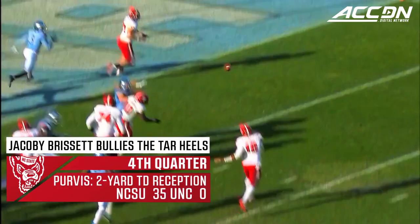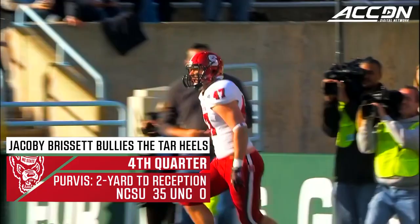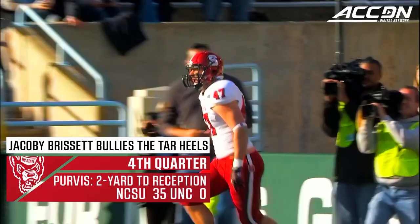Third and goal from the two. Brissett throws to the corner — touchdown NC State! And let the party begin in Raleigh!